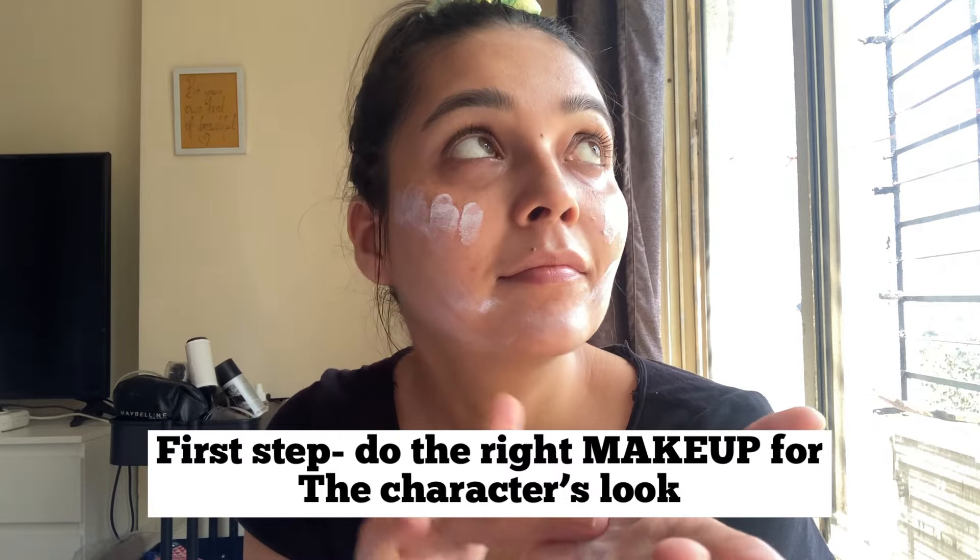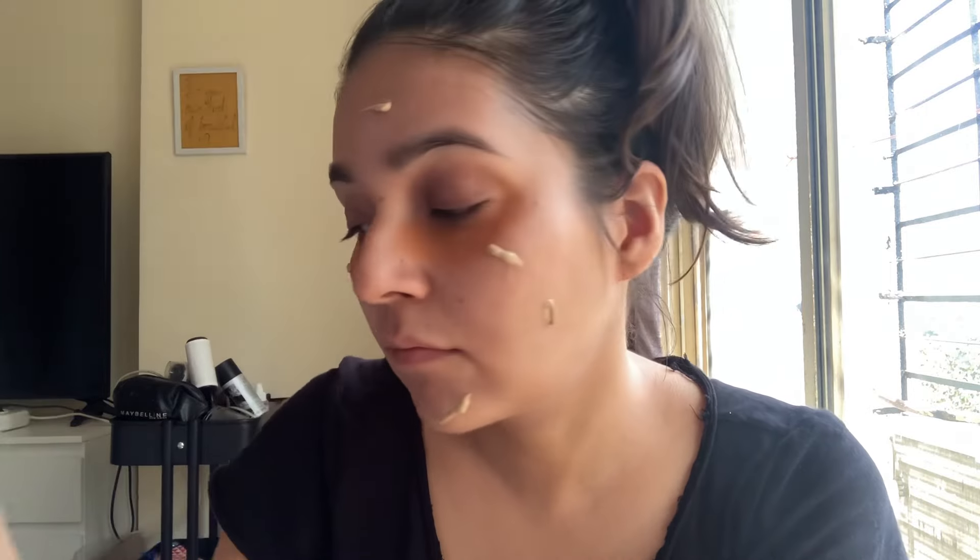The first step for getting ready for an audition is to do the right makeup. I have used the MAC concealer because my under eyes look a little dark. After that I have used the K-beauty foundation and dab it to merge it perfectly.